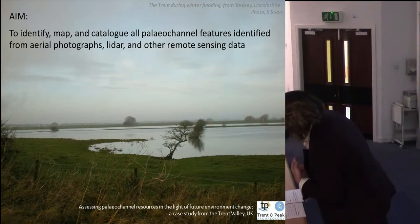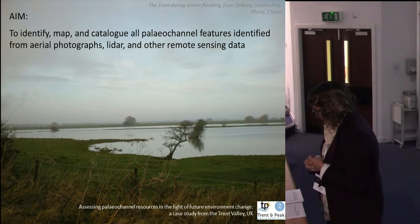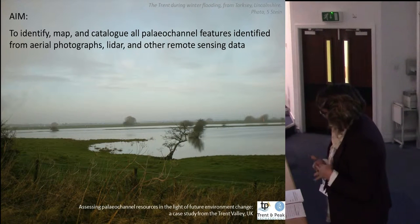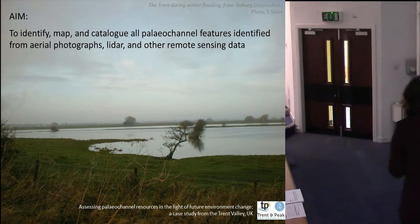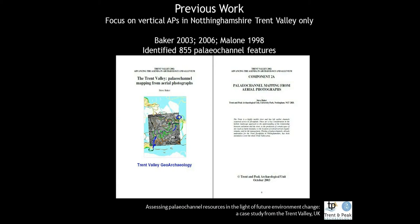The main aim of this project is to identify, map, and catalogue the present paleo-channel resource of the Trent catchment and its tributaries, using a range of remote sensing techniques including LiDAR, aerial photographs, historic maps, and multi-spectral data. Here we can see the Trent in full flood — quite daunting when you're at the edge with it coming at you at the tidal way.